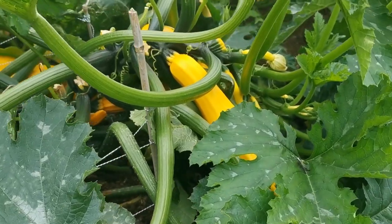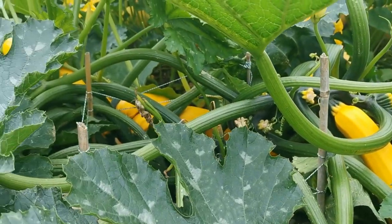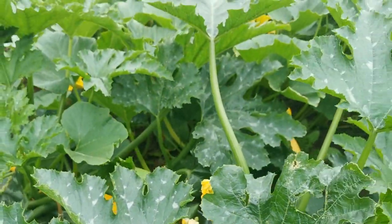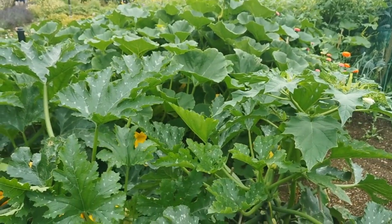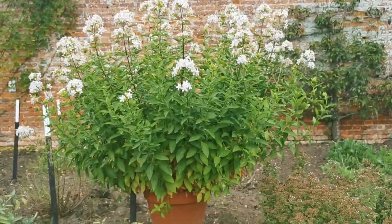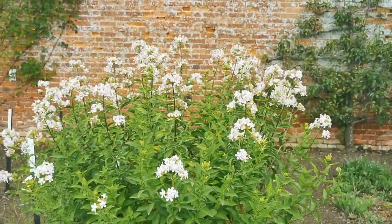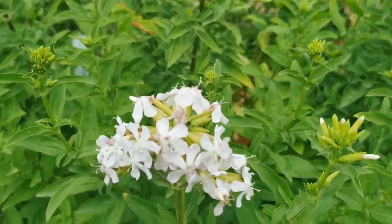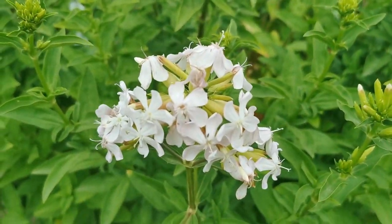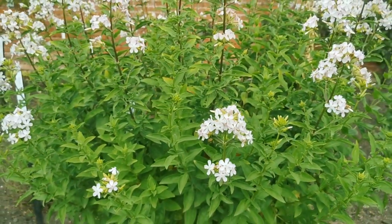Just look at these zucchini — or courgette plants as we call them in the UK. Absolutely massive, a huge great clump, growing really well. This pot-grown plant is labelled as soapwort, which looks incredibly like a phlox in its flower — a very pretty, pale pink to whitish flower, growing very nicely in the pot.